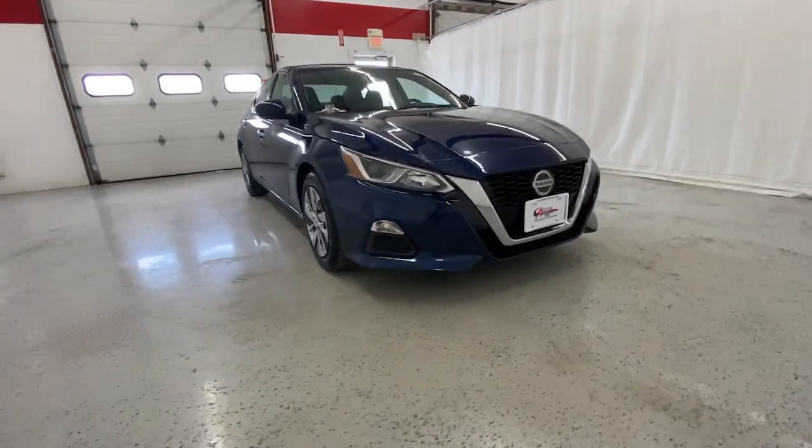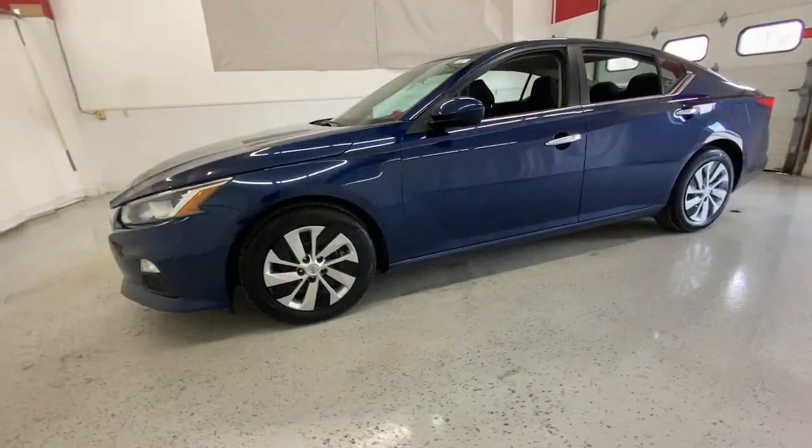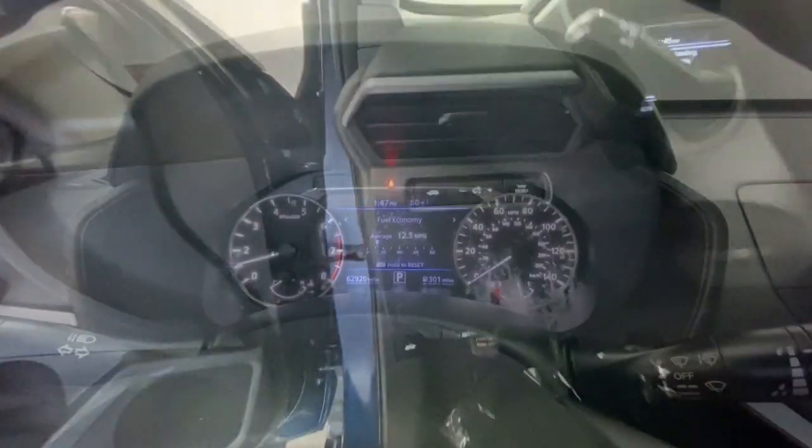You will be amazed by this 2020 Nissan Altima. With less than 100,000 miles on the odometer, this vehicle stands out from the rest. This well-equipped Altima delivers big on style and substance.